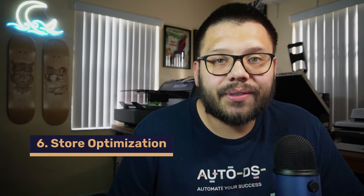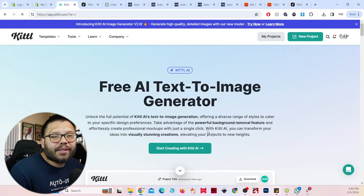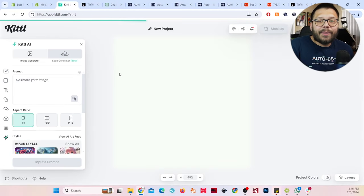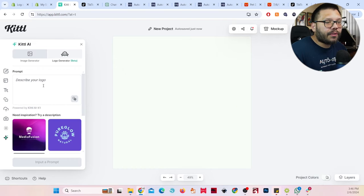We have our products uploaded and everything synchronized. Now we need to start uploading some videos and optimize our TikTok account. We can't just create a random TikTok account and expect people to start purchasing from it. We need a logo, a bio, and some videos. For the logo, let's run over to Kittle. Go to tools, then AI image generator. You can get started for free and create a logo through Kittle. Go to 'logo generator' and I'll do something simple — a pop print with hearts and toys around it with the text 'Cozy Paws.'